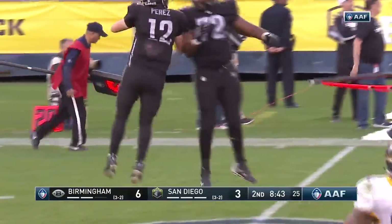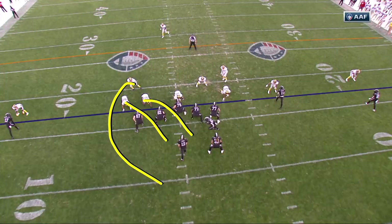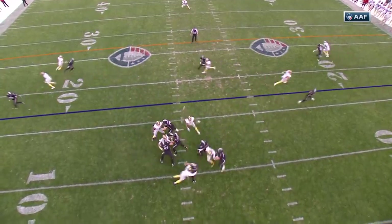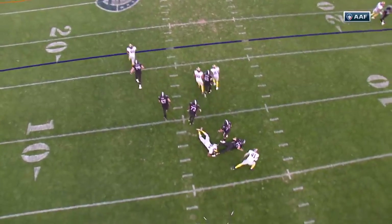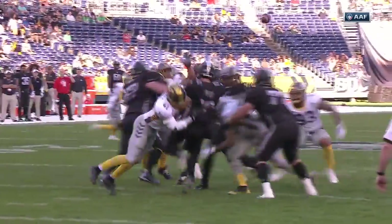LaDamian Washington, 83 yards. A blitz off the edge and no one picks it up. He has to make this throw with pressure in his face — you're throwing it blindly to a spot, hoping the receiver catches it. But once the receiver catches it, it's all him after that. Guys falling down. He throws a catchable, accurate football and Washington turns it into a big play.